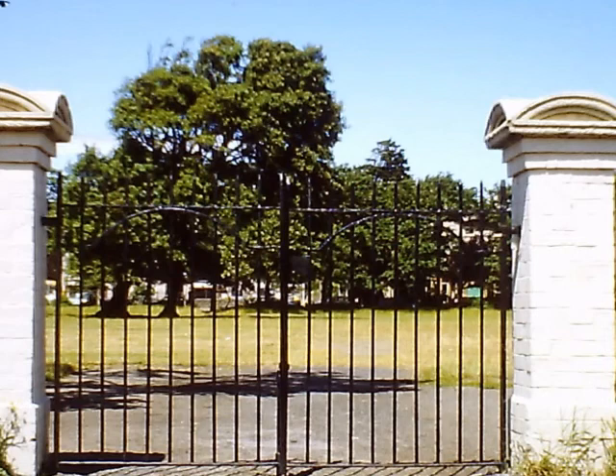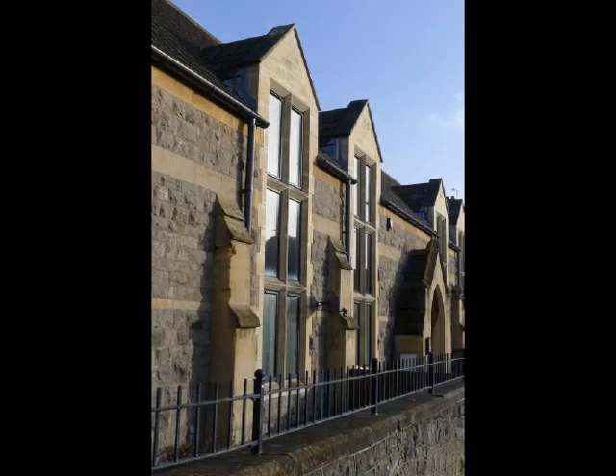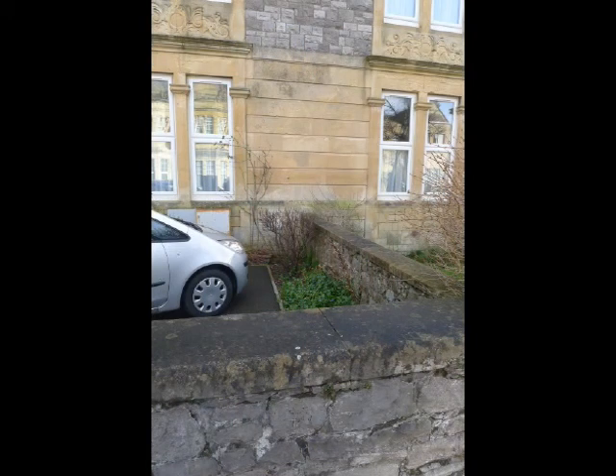Civic Society Awards were introduced to celebrate good conservation work in Weston carried out by householders and developers. This former church hall received an award when it was restored, extended and converted into flats. Quite subtle improvements could merit an award too. One pair of houses had earlier been divided into flats with a front door between the two sets of windows; this was taken out, the original stonework reproduced and the garden wall reinstated.